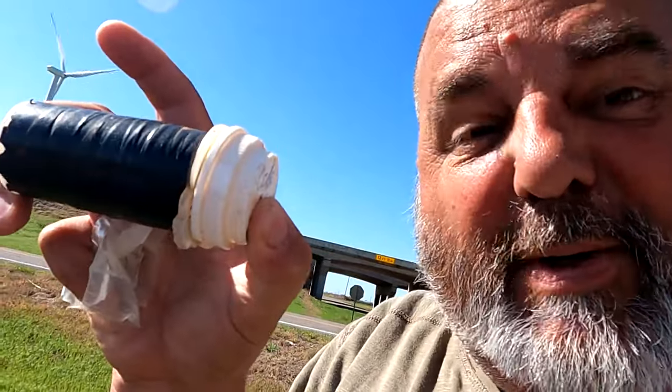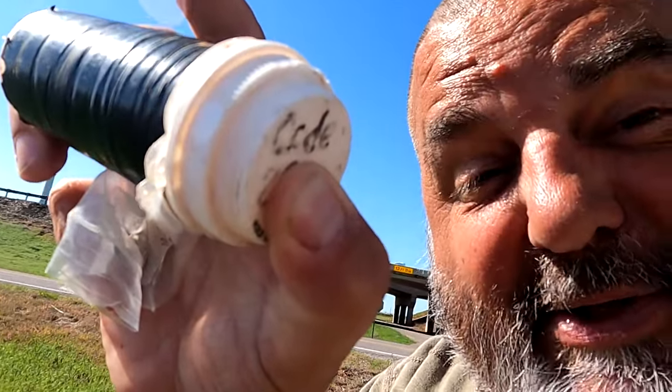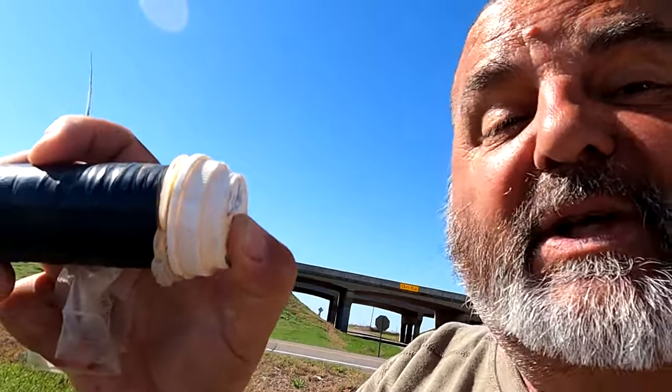It doesn't look very fancy, but this is a Cache Across America. It's a series — one in every state, including Hawaii and Alaska. This is our second one. There's a code on the cap. In each cache you need a three-digit code to get the final. The final is in Washington DC. It might take us a while to get there — 48 to go. You've got to remember to look for the code, either on the log sheet inside or, in this case, right on top of the cap. Make sure you record that, otherwise you'll be coming back.